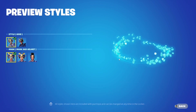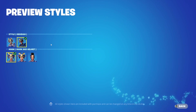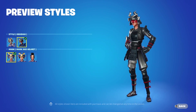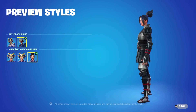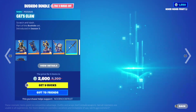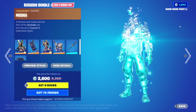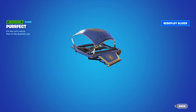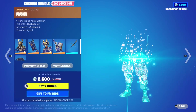Then we have the Hime skin - pretty cool, she has a kitsune mask. There's an obsidian version with red and black coloring that I really like - looks like a shinobi. You can take off the mask and helmet for different styles. The cosmetics include a cat's claw pickaxe and a glider redesigned with Japanese color schemes.